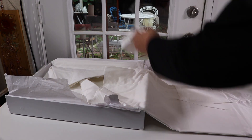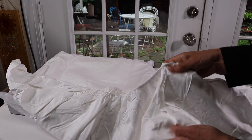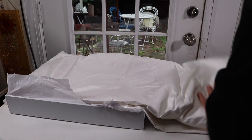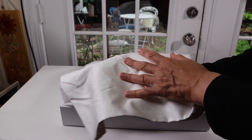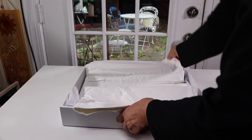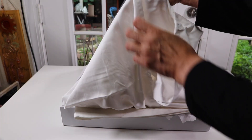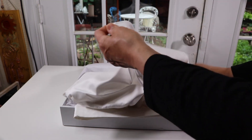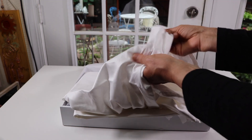Here is — let's see — that's the fitted part. Very nice. Love it. And then here, this is the top sheet. I'm definitely very, very happy with how nice and sturdy it is — it's got a good weight to it.